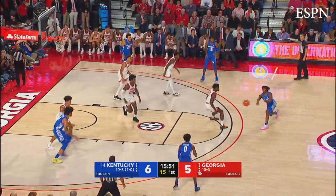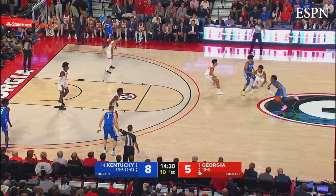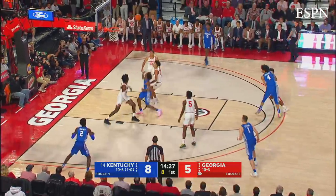Brooks on the right wing, passes out front to Maxey, over to Higgins, Higgins through the lane, feeds Richards — dunk! Kentucky leads it 8-5. Maxey gets into the lane with a runner, good.